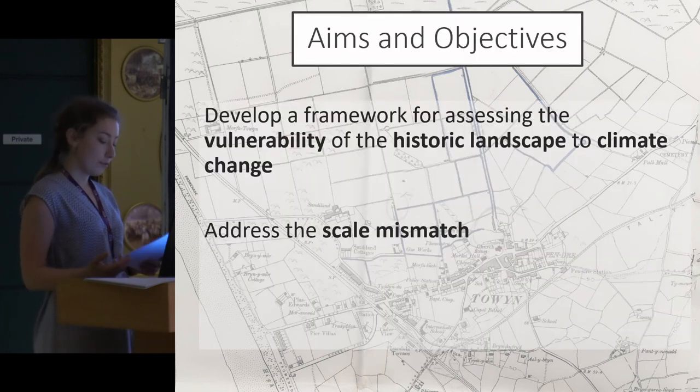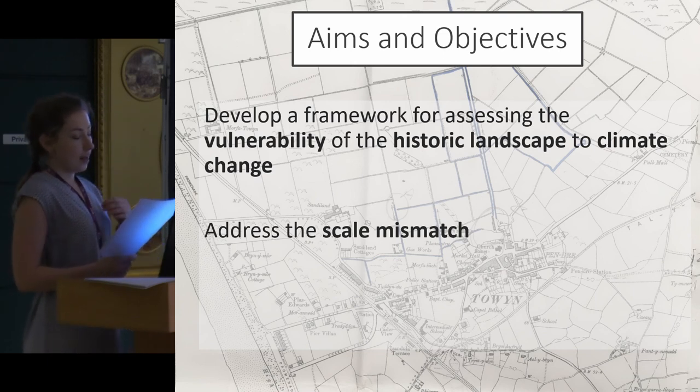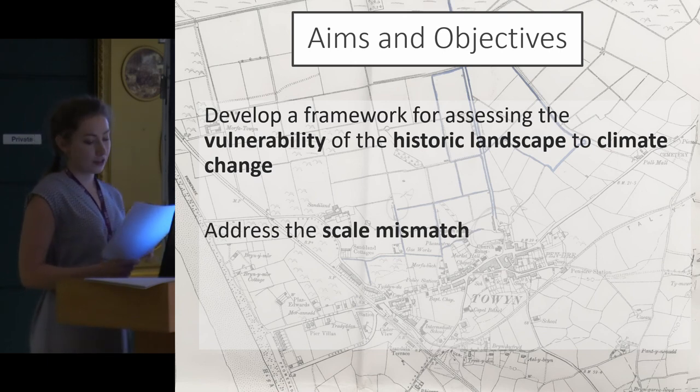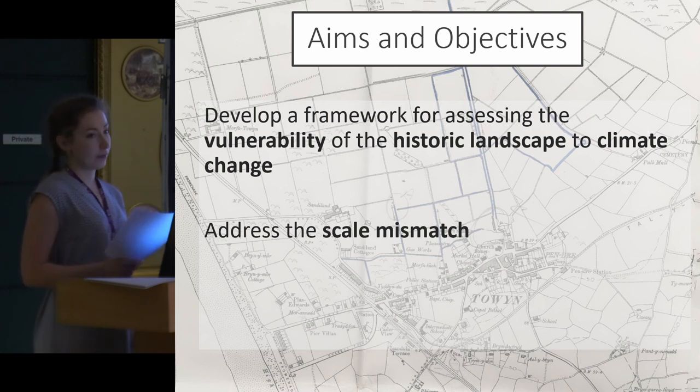My overall aim is to develop a framework to address this scale mismatch and assess the vulnerability of historic landscapes to climate change. I'll give an overview of my study area, discuss the methodological framework I've developed, and explore how these results might be used to inform management.